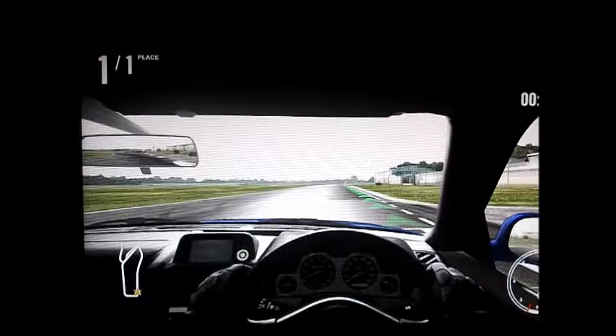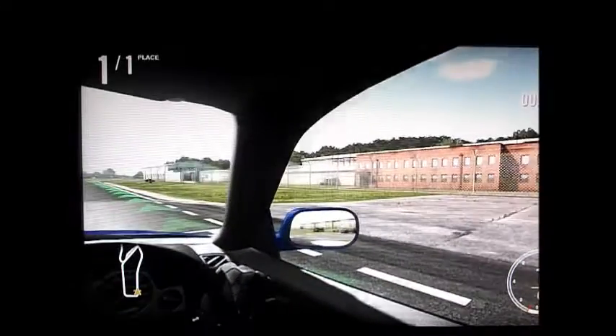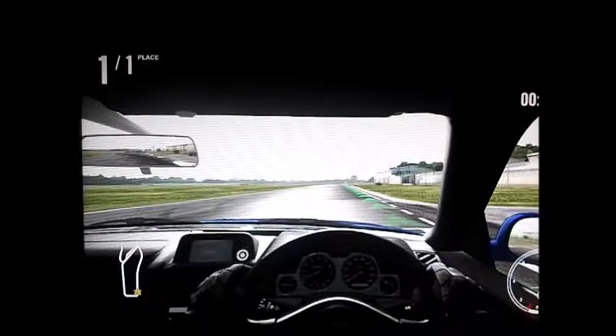They've done something pretty weird with the rev needle, in that 0, 1, and 2 are really close together, because racers don't need that, and then 3 through 10 are all spread out. This wheel looks better — it's like a leather, hard leather.